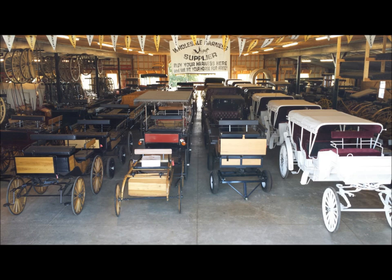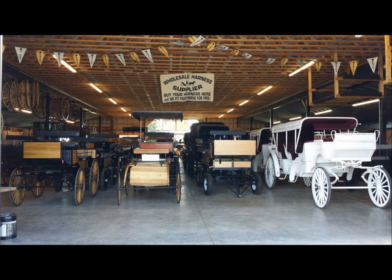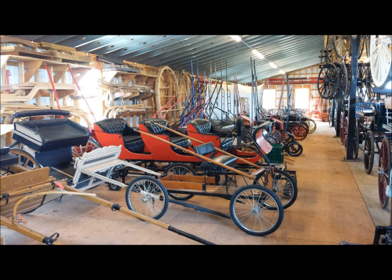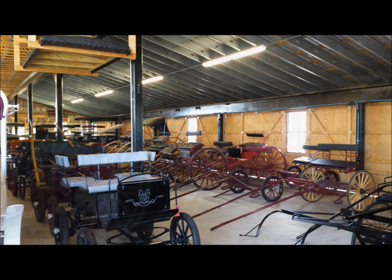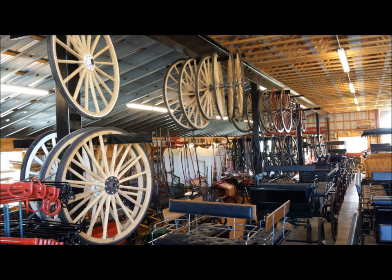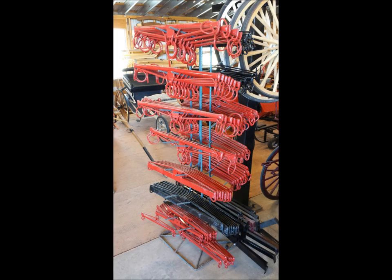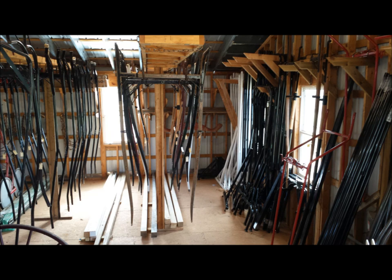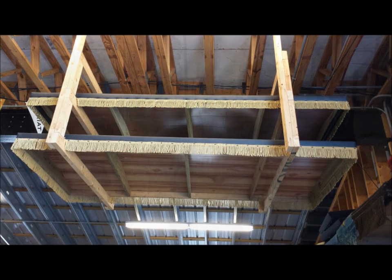We stock a full line of horse-drawn vehicles, from mini-carts to four-carts, meadowbrooks to exercise carts, vis-a-vis to surreys and wagonettes. Not only do we have the vehicles, we also have all the accessories, from wheels to poles and shafts, double trees to brakes and tops. If you need something specific made for your piece, we also have a welding and fabricating shop to make anything you need.